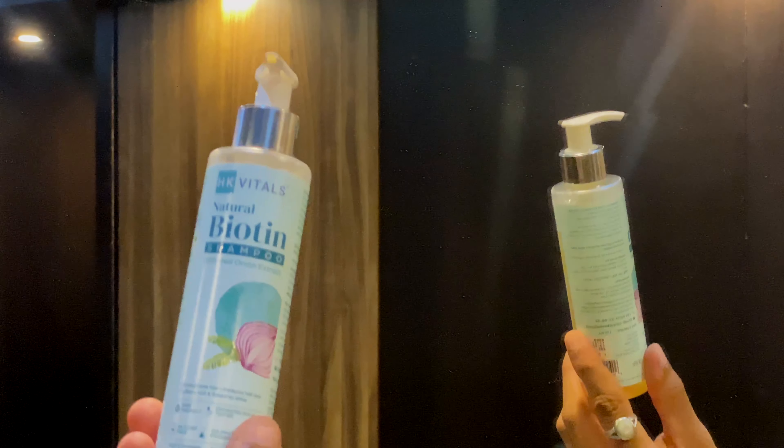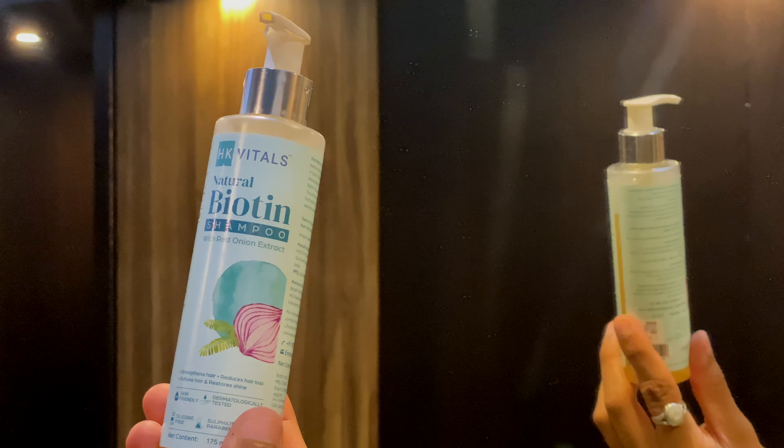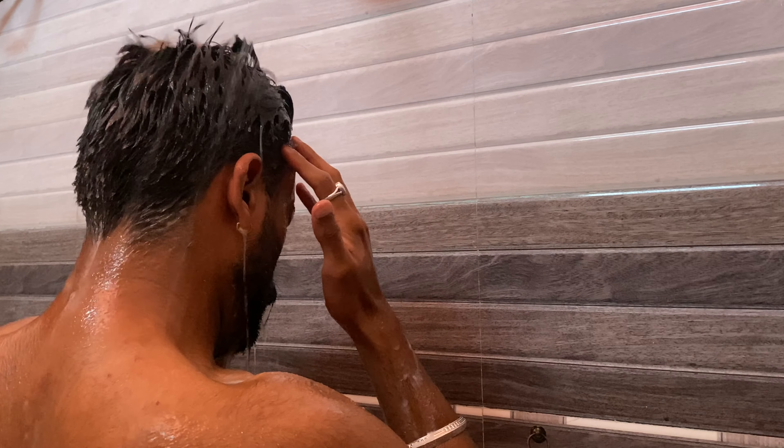I use the HK Vitals Natural Biotin Shampoo. The main ingredient is biotin, which ensures that your hair is strong and prevents hair fall and breakage. Usage is simple: apply a few pumps, lather it into your hair, leave it for 5 to 10 minutes to do its magic, and then rinse it off with lukewarm or cold water. This shampoo also contains red onion extract, which works on your scalp and follicles, and an ingredient called xylosine which hydrates and nourishes your hair, making it much more lustrous and shiny.